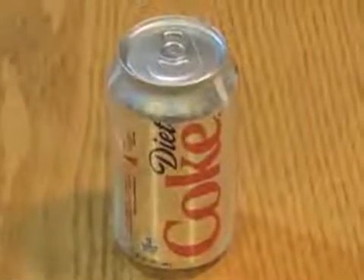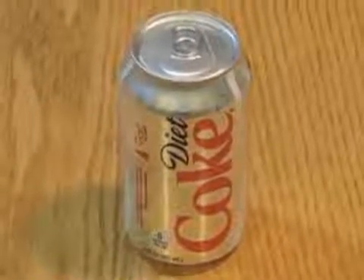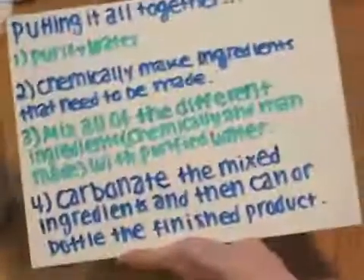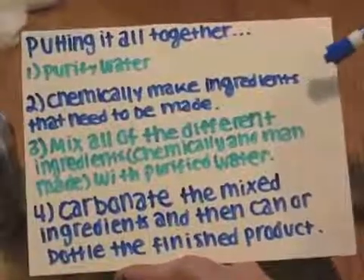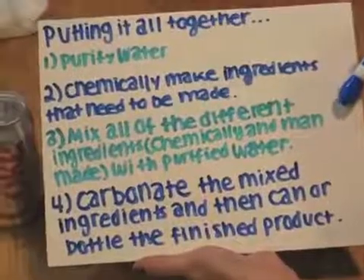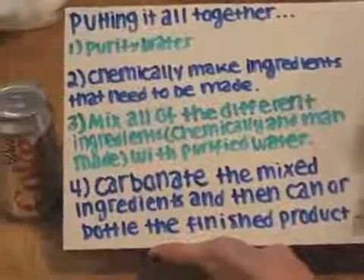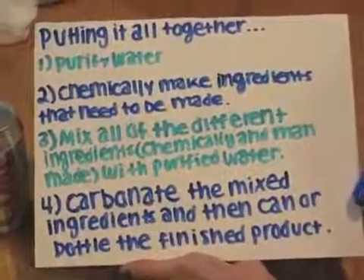Carbonated water and caramel color go through chemical processes before they are even added to the drink. To put all of Diet Coke together, you first purify the water. Second, you chemically make the ingredients that need to be made. Third, you mix all the different ingredients, chemically and man-made, with purified water. And fourth, carbonate the mixed ingredients together, and then can or bottle the finished product.